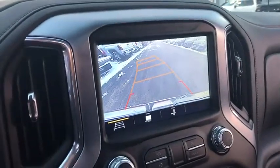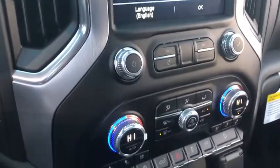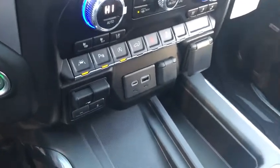Center armrest, heated front seat, heated steering wheel, power door locks, electronic stability control, fog lights, trip computer, rear window defroster.